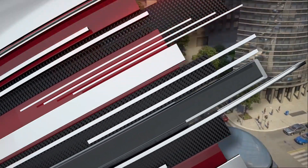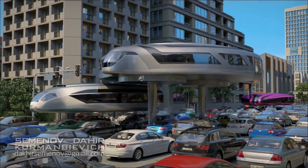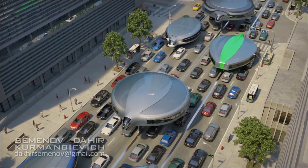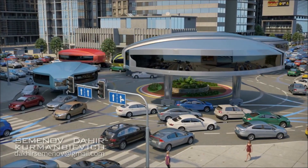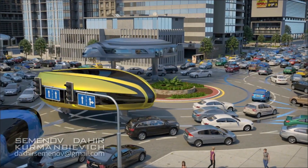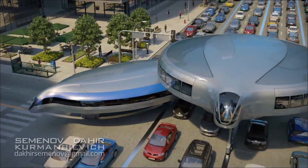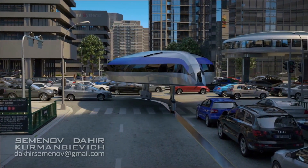The design of our gyro car is universal and allows you to use it for creating safe, cost-efficient, and comfortable means of transportation for any purpose — from comfortable private cars to public trains. Thanks to the use of modern materials and self-balancing mechanisms, the creation of such a car is already possible.